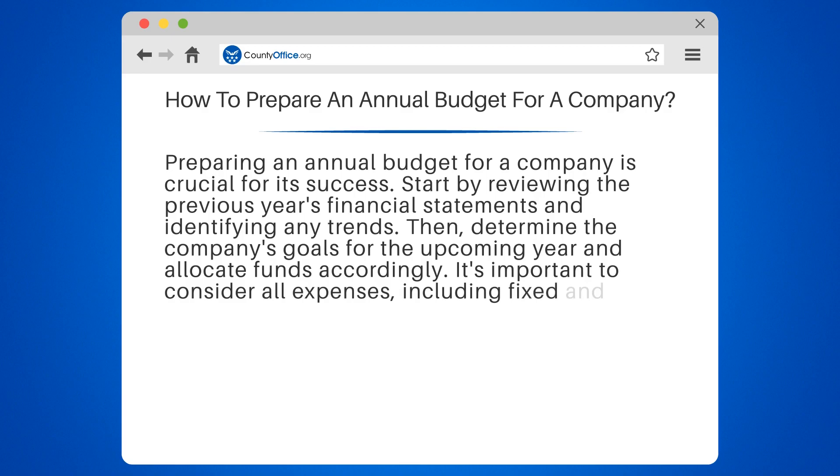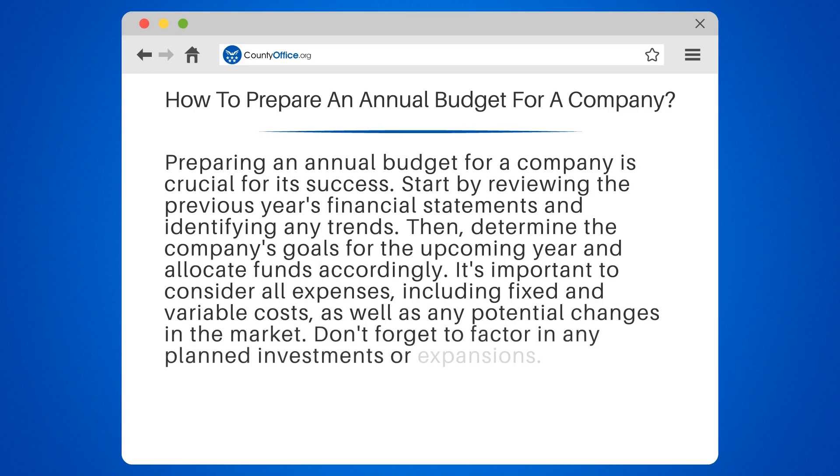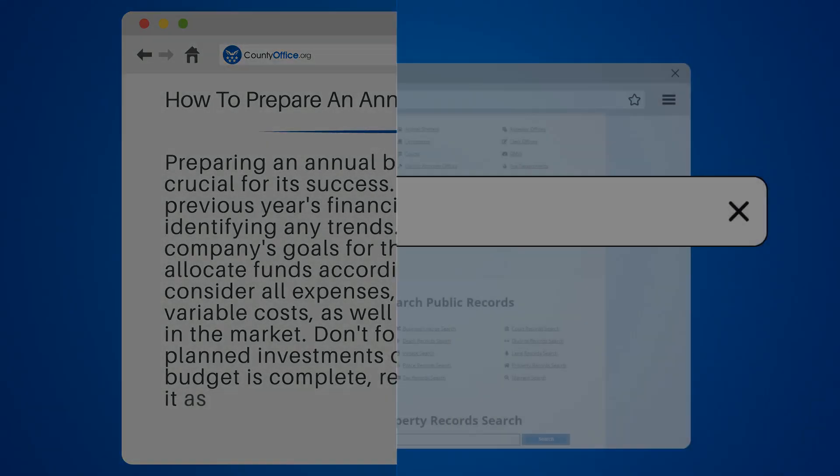It's important to consider all expenses, including fixed and variable costs, as well as any potential changes in the market. Don't forget to factor in any planned investments or expansions. Once the budget is complete, regularly monitor and adjust it as needed.